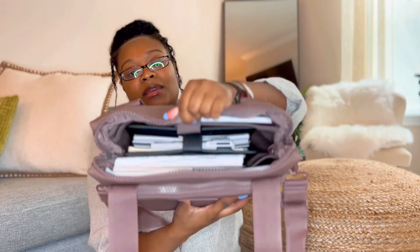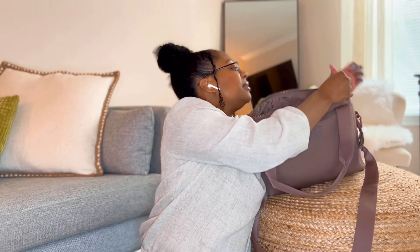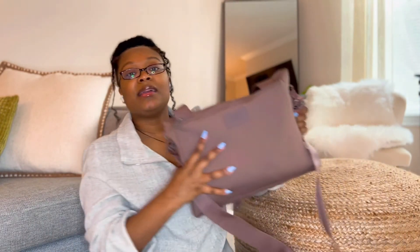Everything fits in perfectly and there's even a little space left, though I don't like squeezing things into a bag with a laptop. It closes perfectly. Without the laptop the larger bag is much lighter, but with the laptop it is really heavy. It's still nice to have everything in one place.